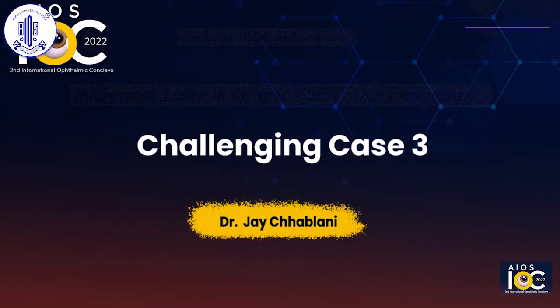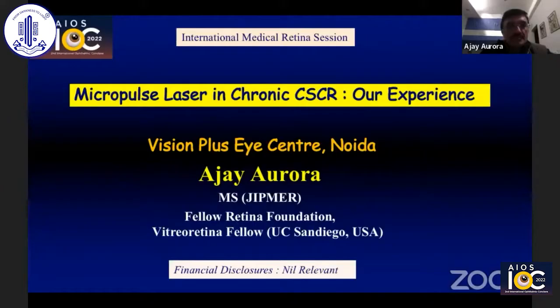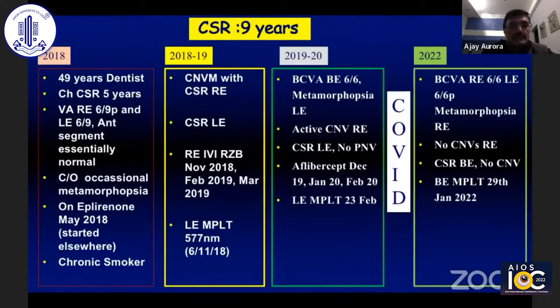Thank you very much for giving me this opportunity. I'll be talking about micropulse laser in chronic CSR. We have about six cases with a follow-up of about two to three years, and I'll be presenting one of the cases.